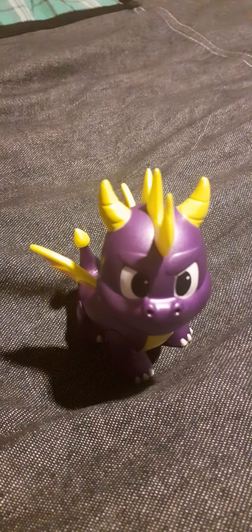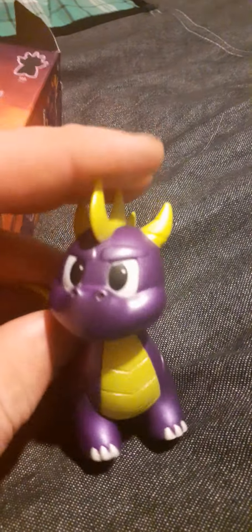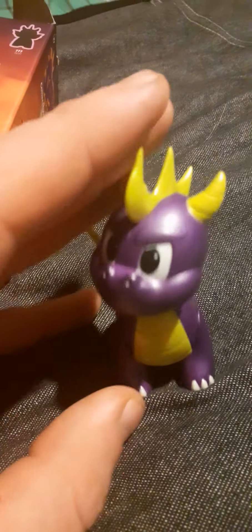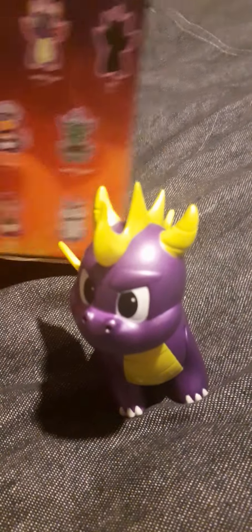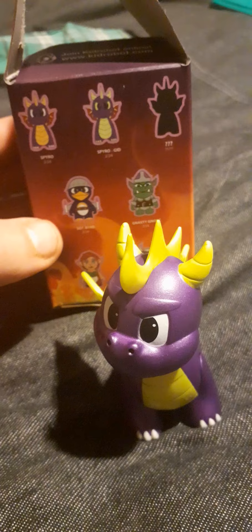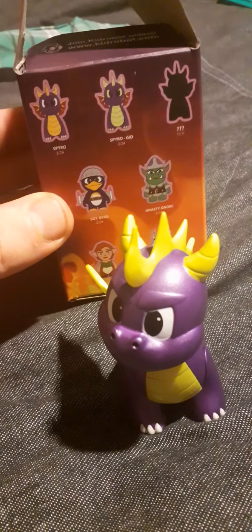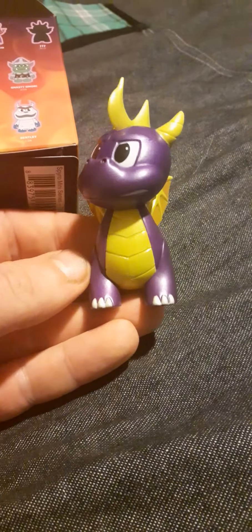Not bad at all — not bad at all. Which Spyro is it? This is one of them. Is there a way you can tell which one it is? I have to say it's pretty cool no matter which one out of the three it is. The belly is yellow, so it might be the first one.